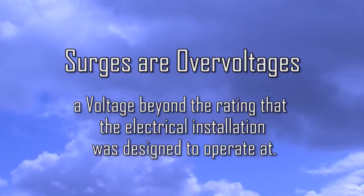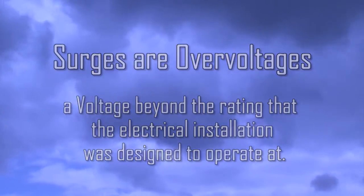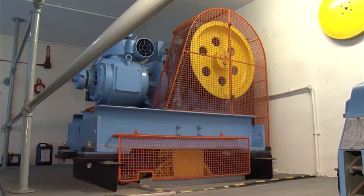Surges are over-voltages, so a voltage beyond the rating that an electrical installation was designed to operate at. Lightning is probably the one source of an over-voltage that we are all familiar with. But there are man-made causes of over-voltages as well, for example those caused by the switching of large electric motors.